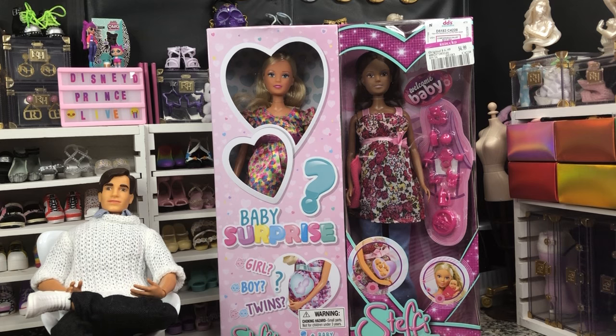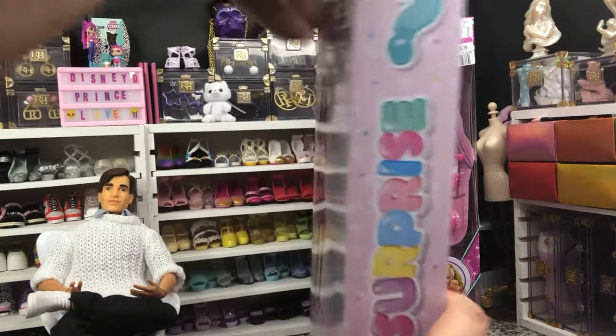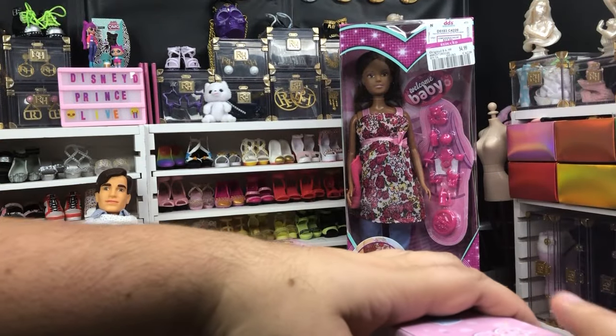We're going to take a look at our dolls today, considering this is like $15 a doll, and it was just too good to pass up. So for Too Good to Pass Up Tuesday, here we go.